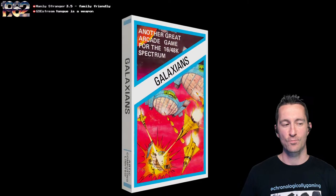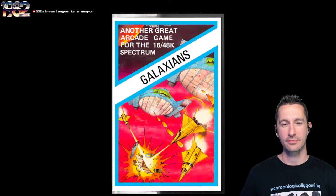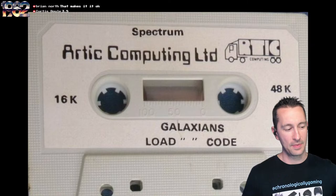Wow, that cassette case is crisp. It looks so sci-fi-ish. We also have the inside sleeve and another different box that came out later — it even has the targeting reticle of the X-Wing on the front of this one. Both of these boxes are by Arctic. This one marks our 98th game we played on the Sinclair ZX Spectrum — it's not going to stop anytime soon.